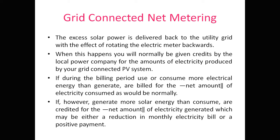When the meter rotates backwards, you will normally be given credits by the local power company for the electricity produced by your grid-connected PV system. During the billing period, if you consume more electricity than you generate, you pay only for the net amount consumed — that is, energy consumed minus energy fed back to the grid.